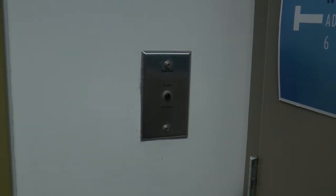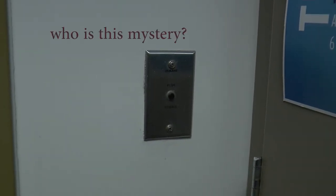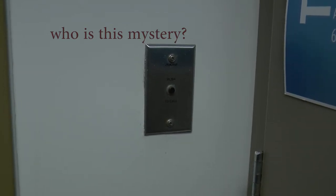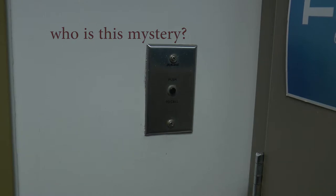Let's move on to this mysterious mystery. Almost every classroom has a silver device on the wall. What does it do? Does it even work? I decided to do some research for us all and asked some students at BVN what they think.